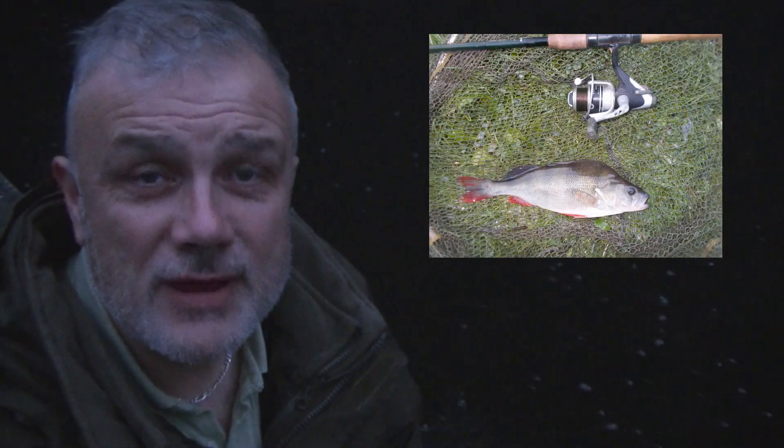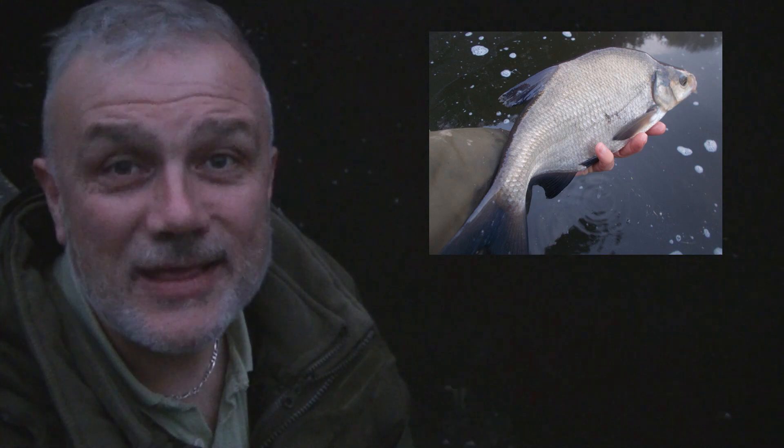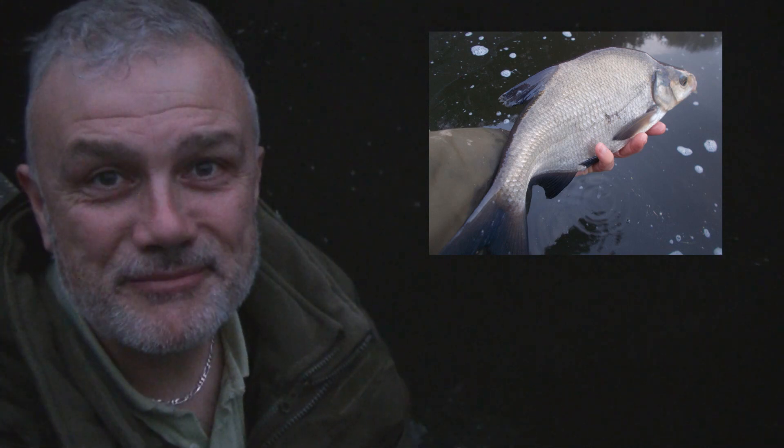Good morning, I'm on the canal at first light. I've done some fishing already this week and as you can see the images on the screen, I caught some nice perch along the way, other species as well. You can read all about that in the blog that accompanies this very short video, but what I'm hoping for of course is to catch something this morning for the camera.